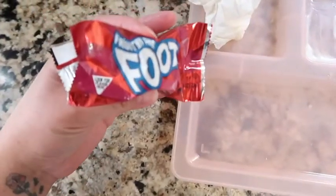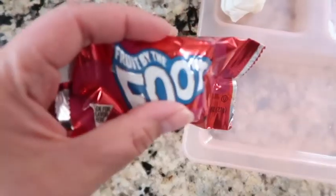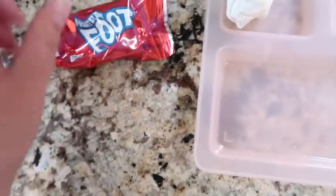She liked her lunch and ate all of it! Then it was someone's birthday at school today so they gave her a Fruit by the Foot. I let her have the whole thing and she ate half of it since she finished all her food.